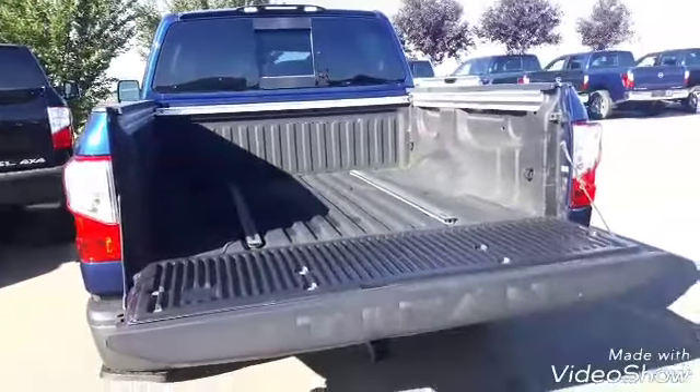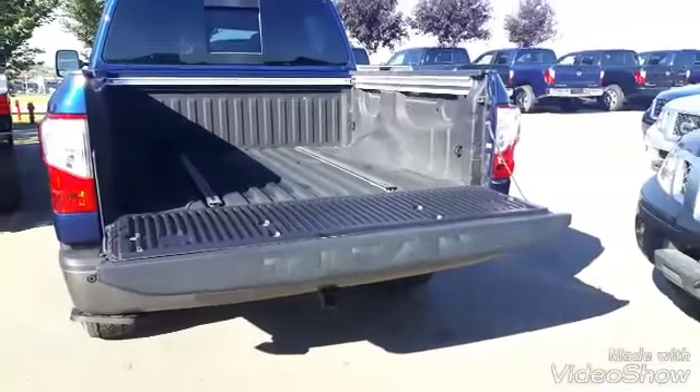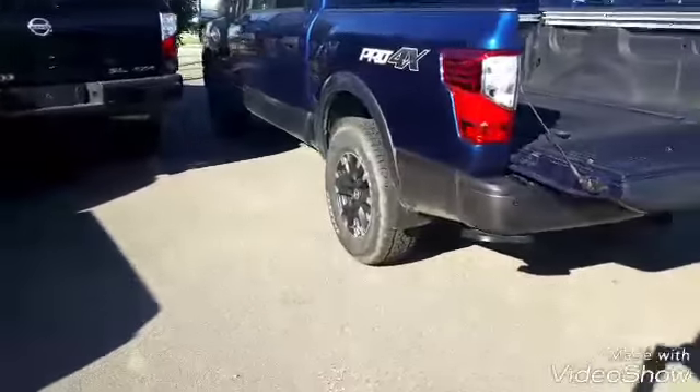Moving to the back of the box, you have a spray-in bed liner with a utility track system and cargo lamps. Underneath the track system there's a built-in trailer package with 7-pin and 4-pin wiring harness. It's built on a fully ladder box frame — these trucks are very durable.